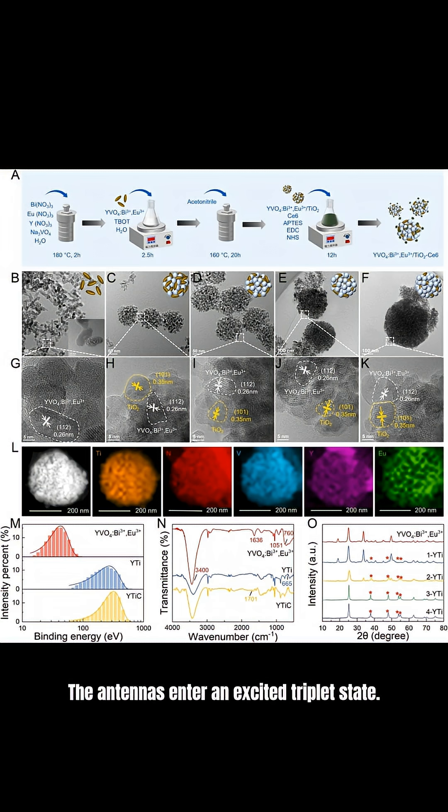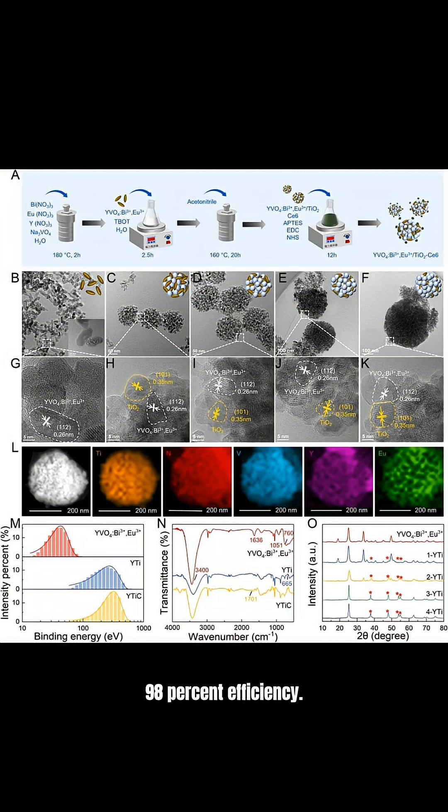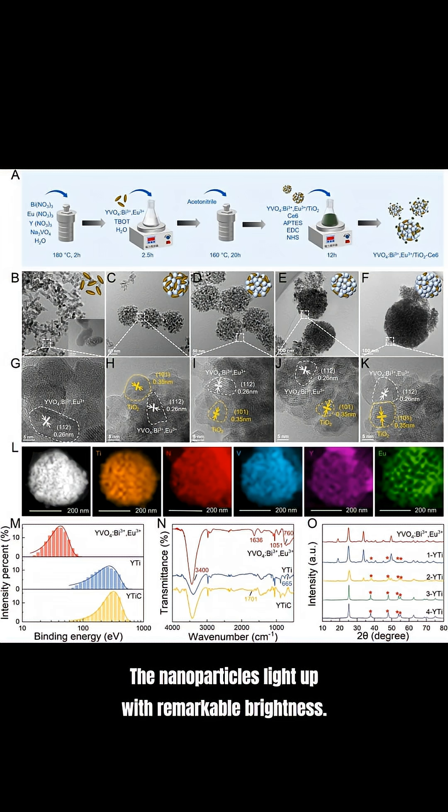The antennas enter an excited triplet state. Normally, this energy is wasted. But in this design, it transfers to the lanthanide ions inside the nanoparticles with 98% efficiency. 98%. The nanoparticles light up with remarkable brightness.